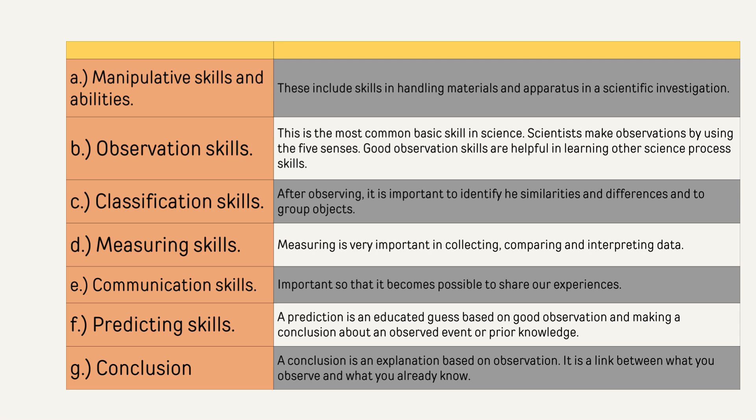Six, predicting skills — a prediction is an educated guess based on good observation and making a conclusion about an observed event or prior knowledge. Seven, conclusion skills — a conclusion is an explanation based on observation. It is a link between what you observe and what you already know.